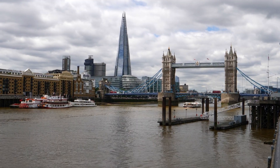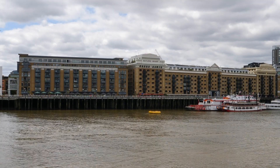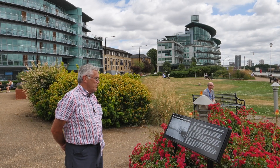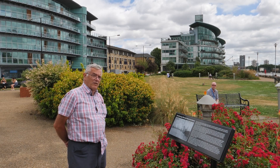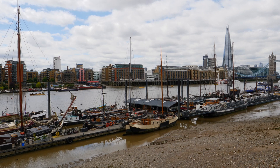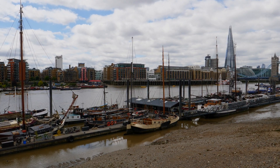That's a splendid view, isn't it? The bridge and the Shard. We are now in Wapping, and this is the Hermitage Riverside Memorial Garden to those killed in the Second World War. These barges are, in fact, homes for people — I wonder what it's like living there.